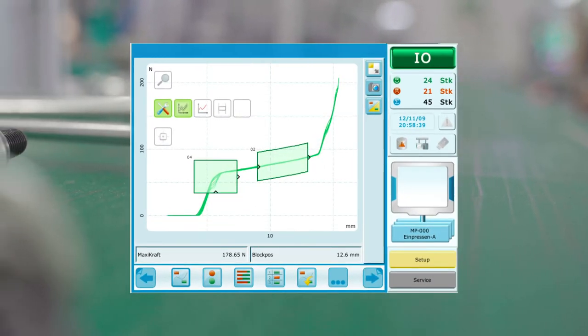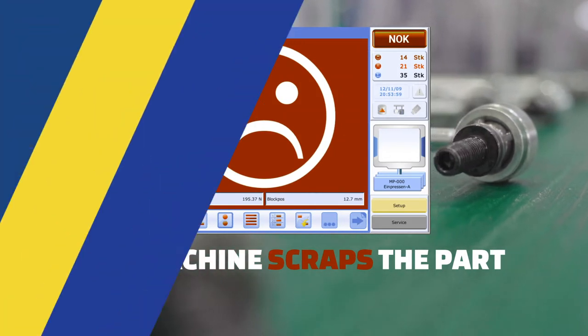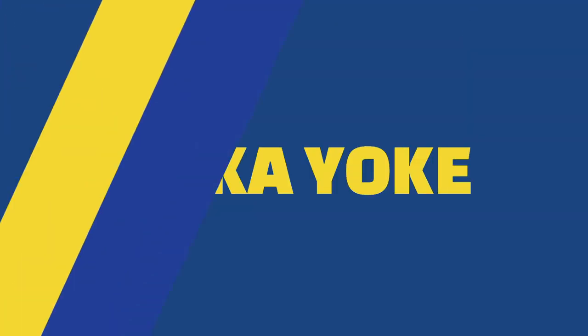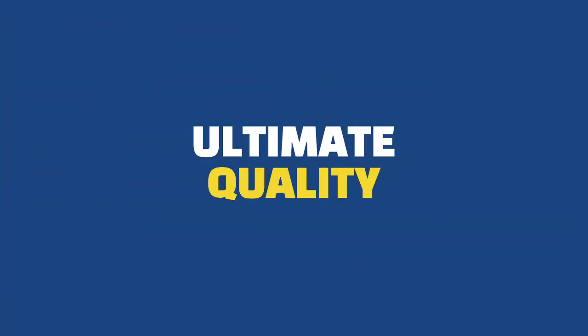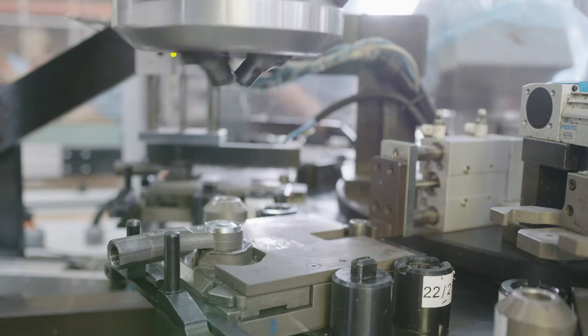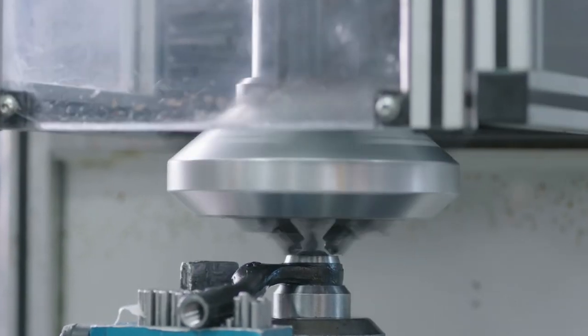Whenever tolerances in the various measurement objects are not respected, the part is marked to be sent to scrap. Whenever a poka-yoke is not fulfilled, the process is stopped until the error is corrected. Being able to systematically work within the allowed tolerances also means that we are putting less strain on our parts, therefore contributing to the overall quality of our final products.